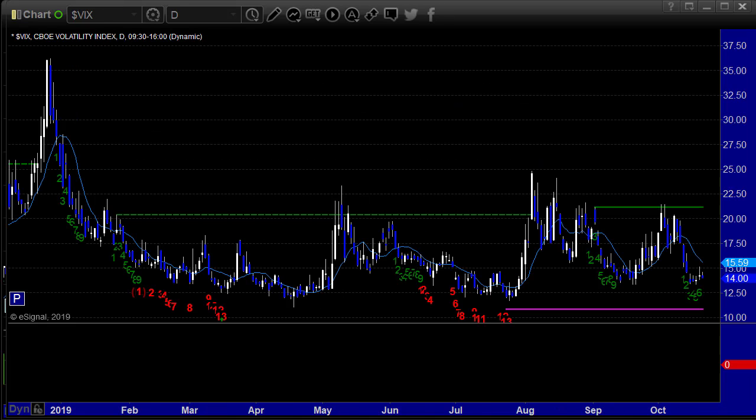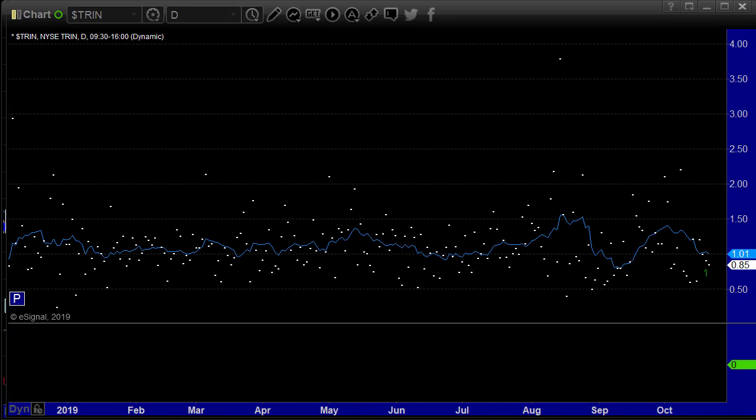The VIX loses 25 cents to 14 even, after being back up a bit on options expiration Friday, which was kind of weird. The TRIN closes at 0.84, 0.85, putting the 10-day moving average at 1.01.